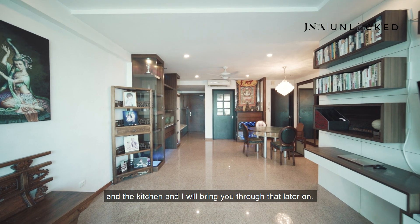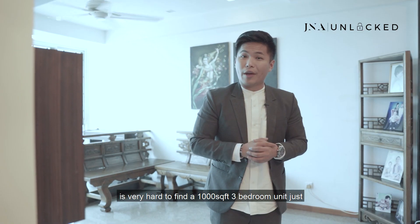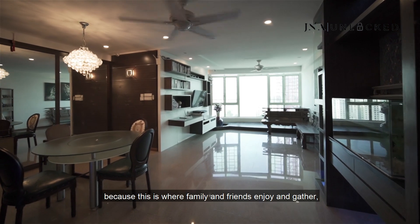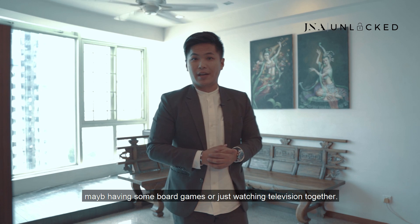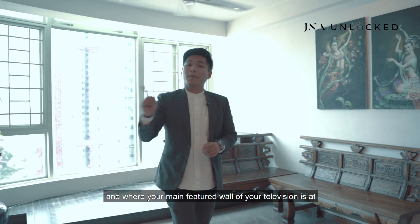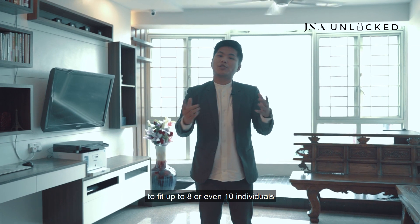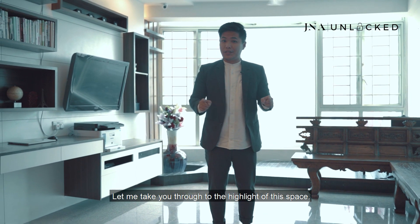Nowadays in Singapore, it's very hard to find a 1,000 square feet 3-bedroom unit simply because of the scarcity of land. The main living hall is a very important space because this is where families and friends enjoy and gather — maybe having some board games or watching television together. The distance from where your sofa would be to the main feature wall is quite wide, giving adequate space for up to 8 or even 10 individuals.